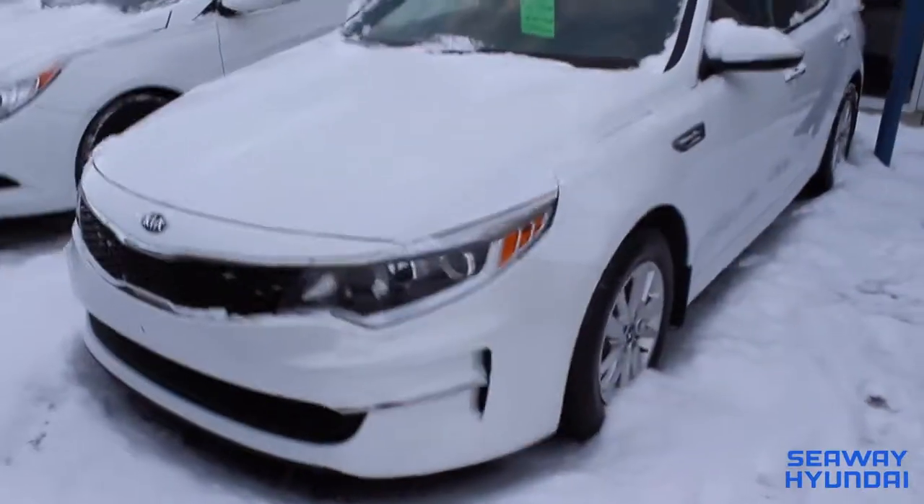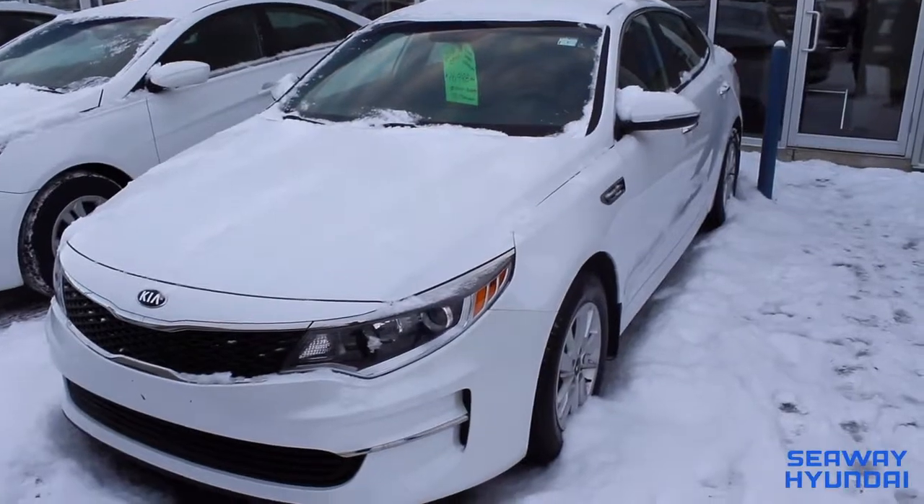We've got great finance rates going on all month. Shop us 24-7 at SeawayHyundai.com. Thank you.